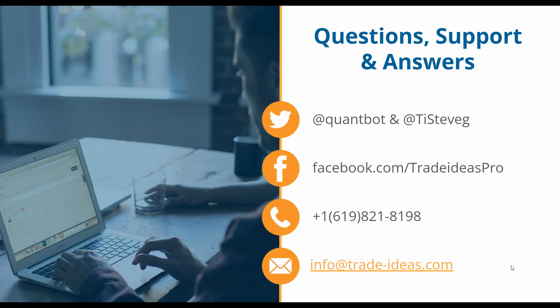Thanks everyone. The recording of this session will be up later tonight or tomorrow. Thanks Andy, thanks Jamie. Have a nice day — I'll see some of you tomorrow. Bye-bye.